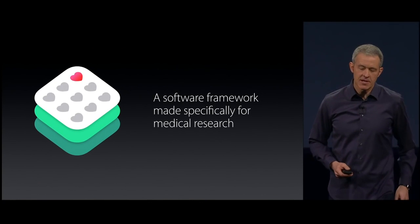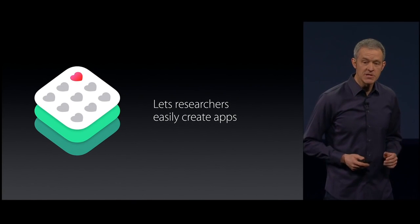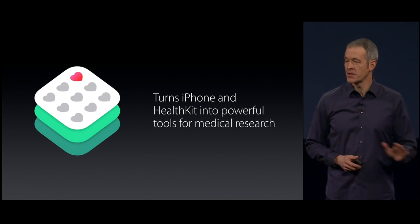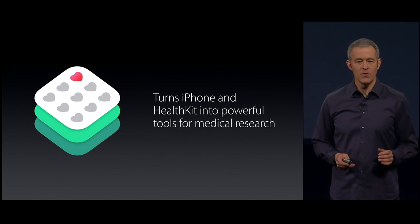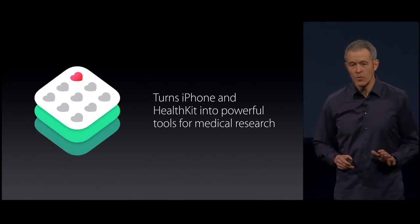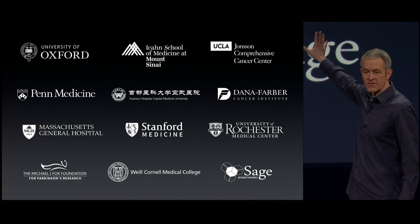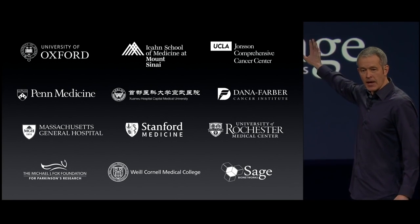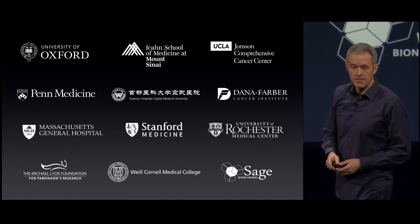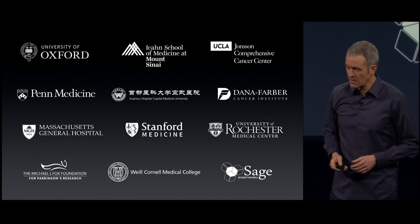ResearchKit is a software framework made specifically for medical research. It lets researchers easily create apps, and it turns iPhone and HealthKit into powerful diagnostic tools. We didn't build it on our own — we've been working with experts from these institutions for the past year, and together we've built the first five apps, each targeted at some of the world's most serious diseases.